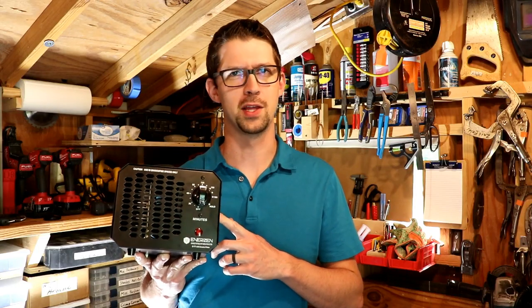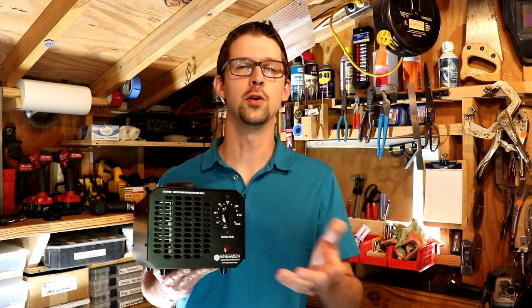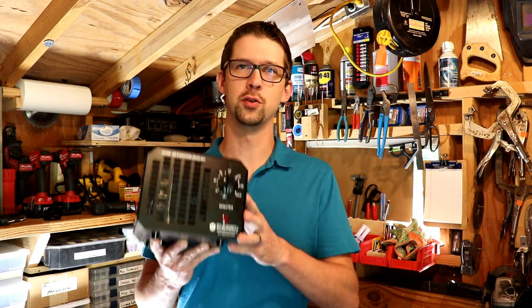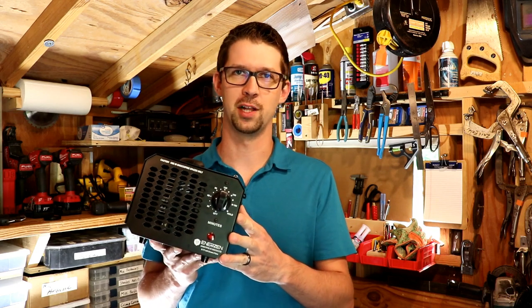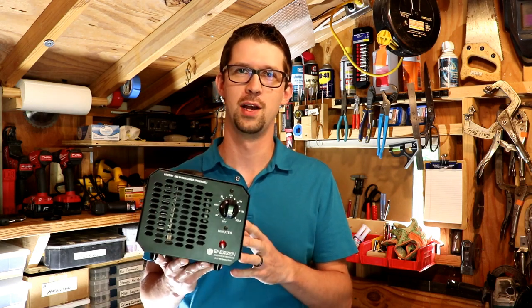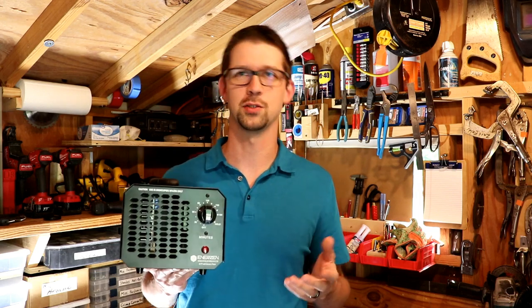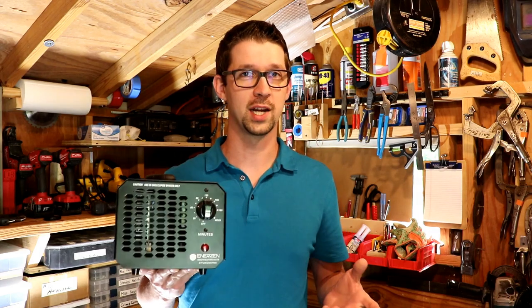Can an ozone generator be used to fight the coronavirus? Ozone gas can be produced by a simple ozone generator, available for sale online and often at a local rental store. They're used in the fire and flood restoration industries to mitigate the smells caused by mold, mildew, and smoke. So will it work against the coronavirus?